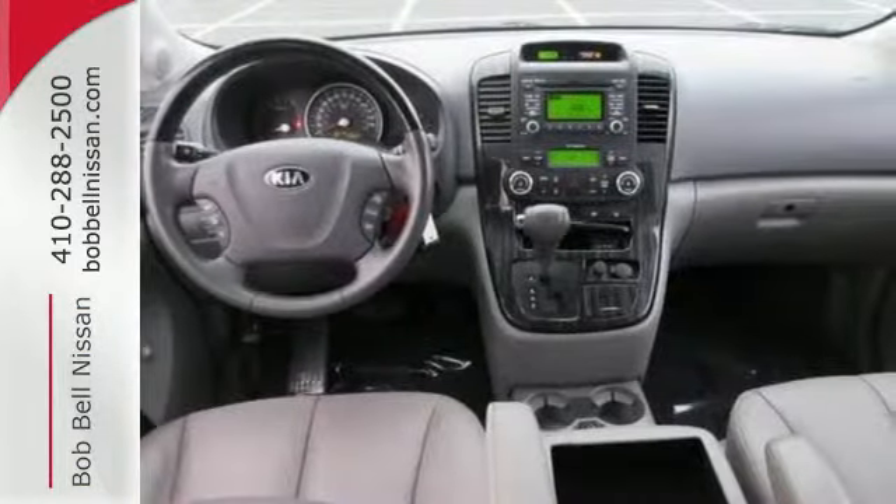Don't stand pat when it comes to a relaxing minivan like this Sedona. Give it a test drive.